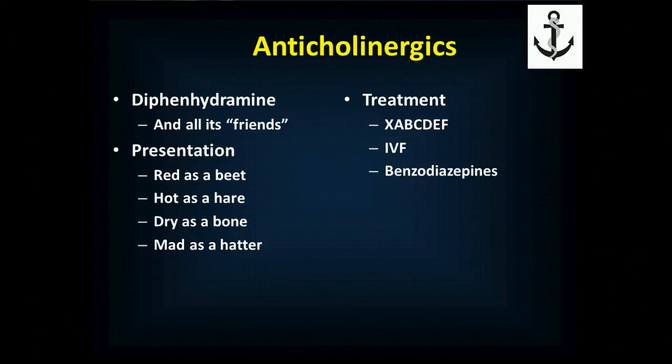Diphenhydramine, Benadryl, cough medications, over-the-counter sleep aids, and jimson weed all cause anticholinergic symptoms. The presentation is classic: red as a beet, hot as a hare, dry as a bone, and mad as a hatter. They're flushed and red, their body is hot, they're not sweating — unlike cocaine or other sympathomimetics where patients get very sweaty. They have altered mental status, hallucinations, and are truly bizarre in presentation. Treatment is XABCDEF with a lot of IV fluids, and benzodiazepines are very useful for controlling the delirium and the seizures they're likely to develop.